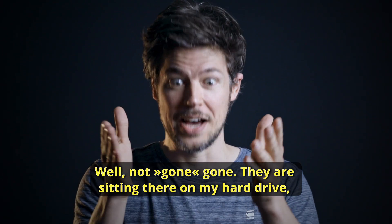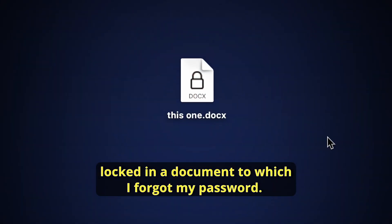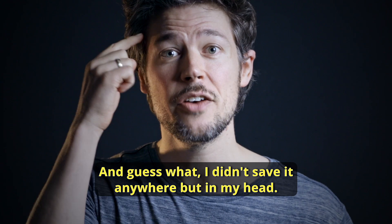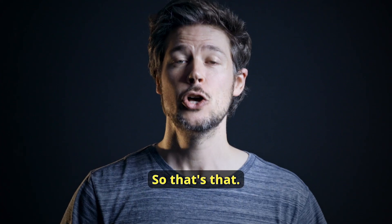Well, not gone gone. They are sitting there on my hard drive, locked in a document to which I forgot my password. And guess what, I didn't save it anywhere but in my head. So that's that.